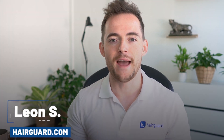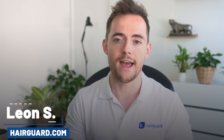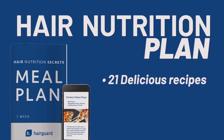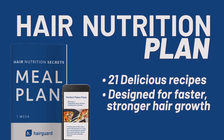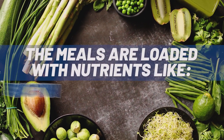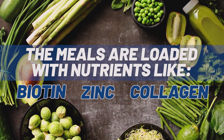Hey guys, Leon here from HairGod.com, where people who are worried about their hair loss go to regrow their hair. Just before we get into the video on the Dutasteride injections, if you want to get access to the hair nutrition plan, make sure to click the link in the description. You get 21 delicious recipes designed specifically for faster, stronger hair growth, loaded with nutrients like biotin, zinc, and collagen to make hair as thick and strong as possible.